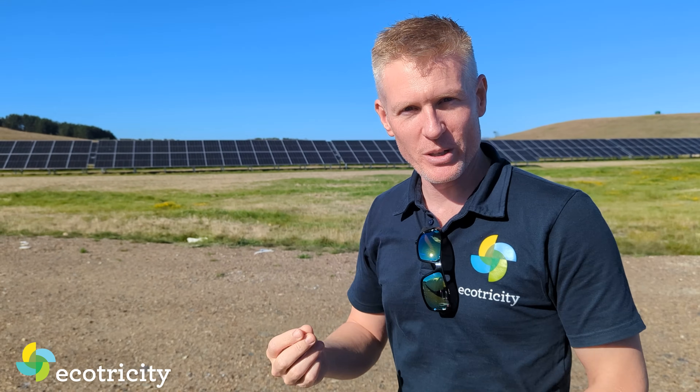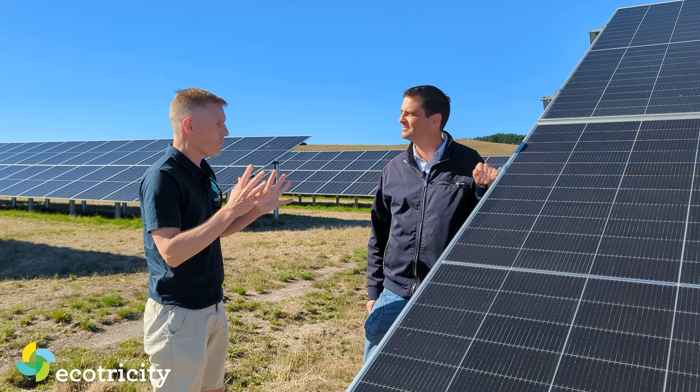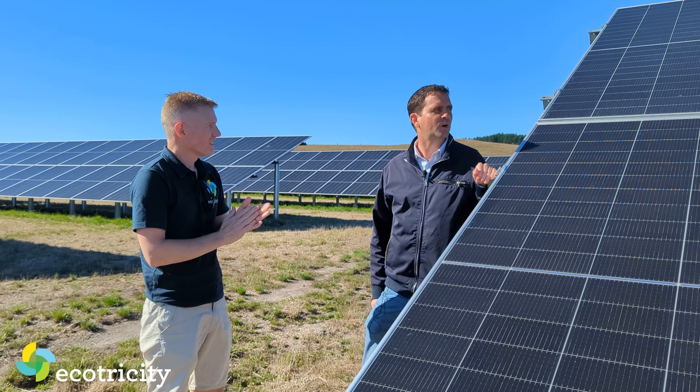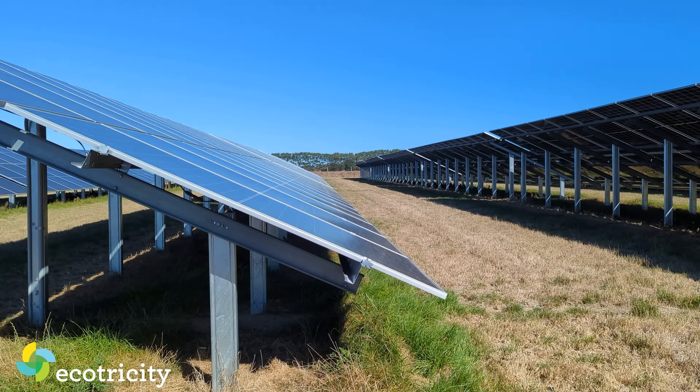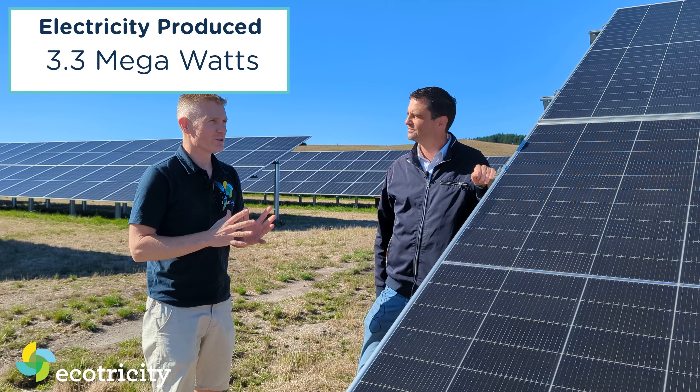I think I might have clicked my fingers a bit hard because it's late summer now. As you can see, the solar farm's complete. I'm going to go find Andrew and see how many kilowatts we're making. Andrew, long time no see. How much power are we generating on this lovely sunny day? It's a beautiful sunny day in March, so we're at our maximum — 3.3 megawatts.